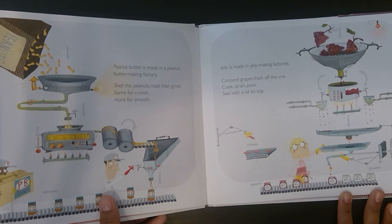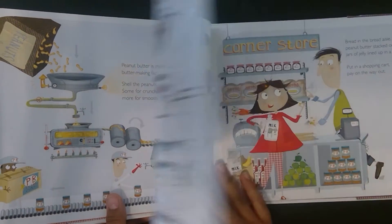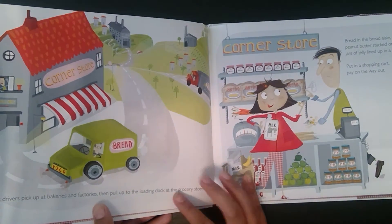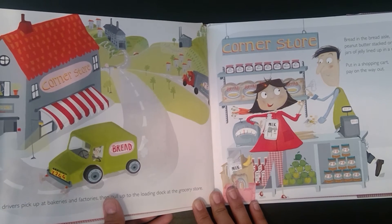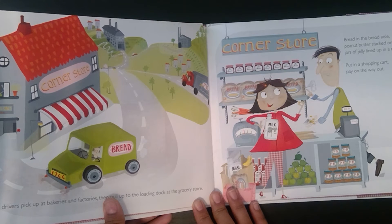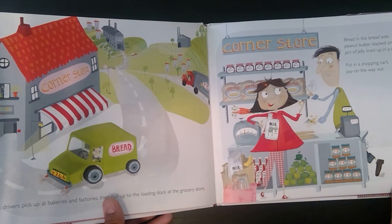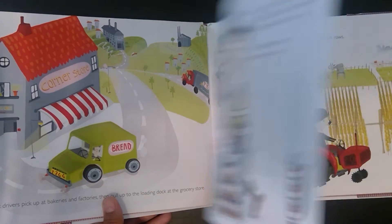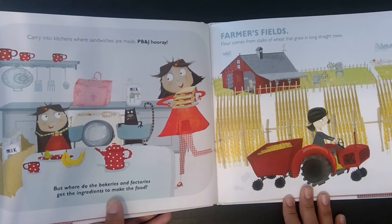Jelly is made in jelly making factories. Concord grapes fresh off the vine — cook, strain, pour, seal with a lid on top. Truck drivers pick up at bakeries and factories, then pull up to the loading dock at the grocery store. Bread in the bread aisle, peanut butter stacked on shelves, jars of jelly lined up in a row. Put in a shopping cart, pay on the way out. Carry into kitchens where sandwiches are made. PB&J Hooray.